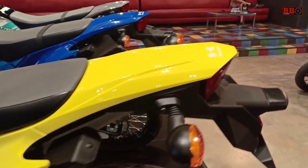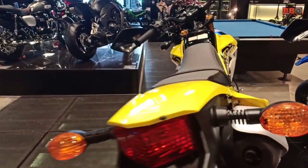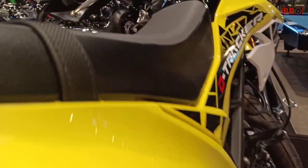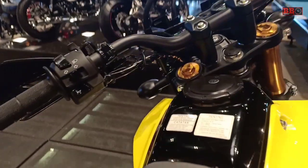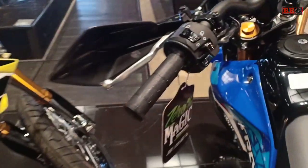Mana warna terbaik sesuai selera? Silahkan ditulis di kolom komentar. D-Tracker dijual mulai 35,5 jutaan. Memakai spesifikasi mesin SOAC, satu silinder 144 cc, 2 klep.